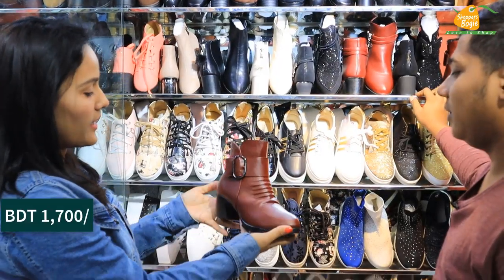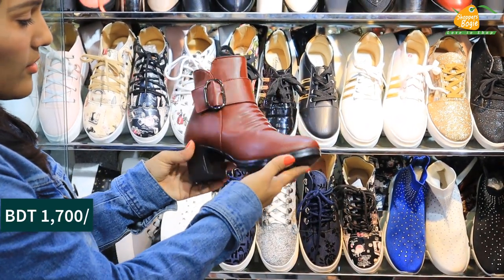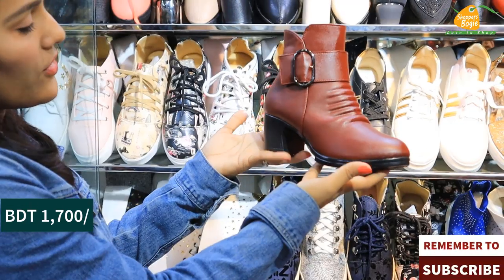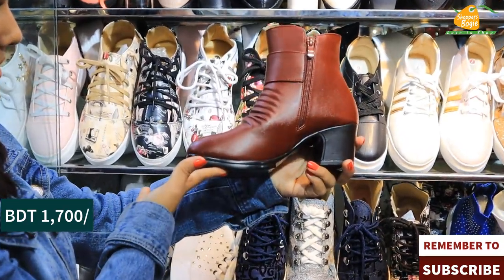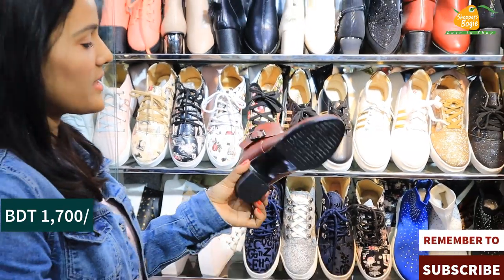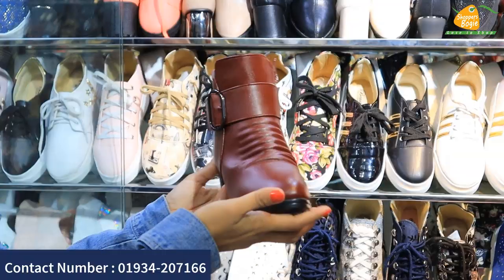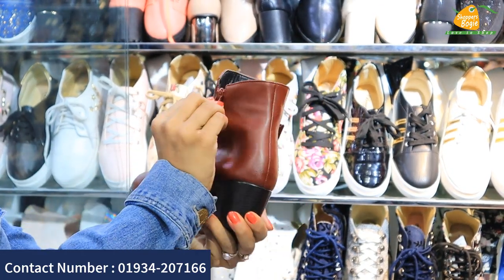This shop is called Kata Hiller boot. What price is this? This price is 1,500. This is artificial leather. What size is available? Size is 36 to 40. Is the price fixed? Yes, fixed — a reasonable price. This one has a chain.